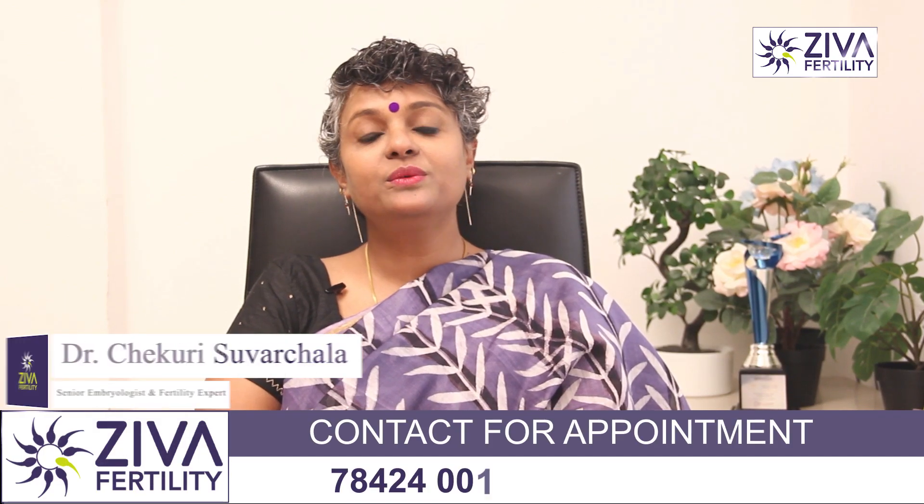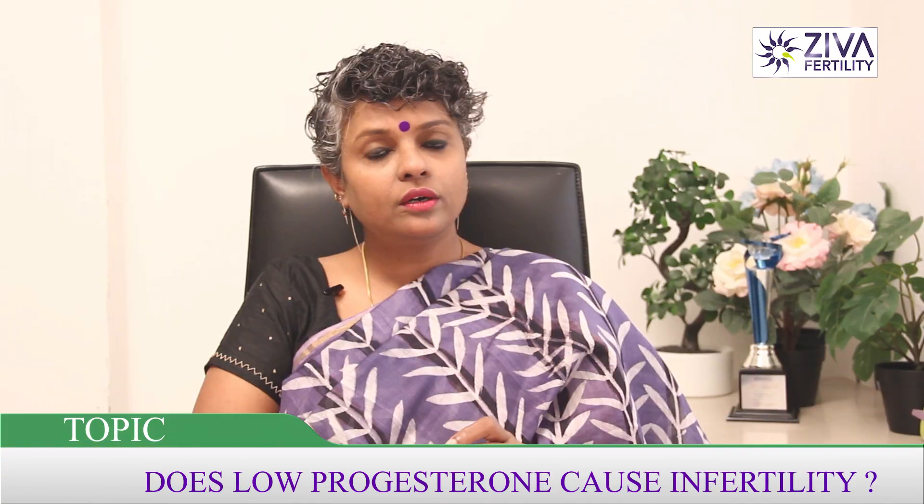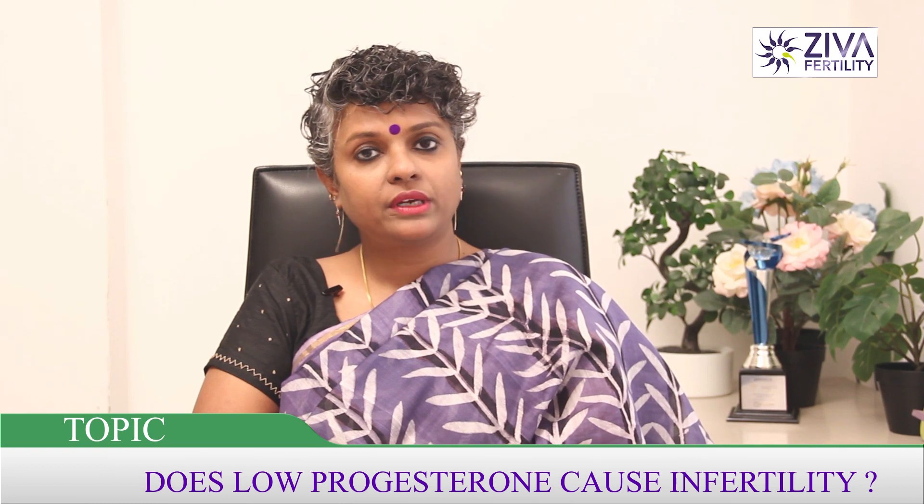Hi, I'm Dr. Suvachla, Scientific Director with Ziva Fertility Center. Can low progesterone cause implantation failure or make it very difficult for you to get pregnant? Let's see.